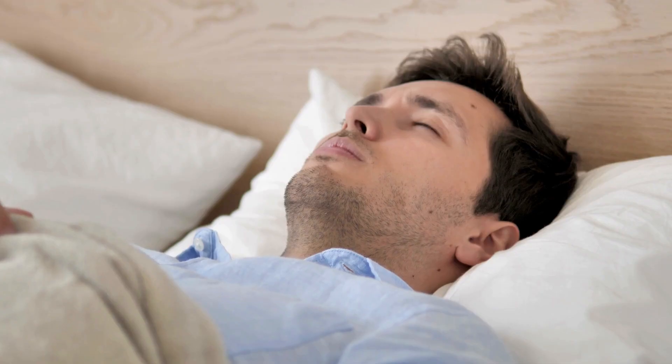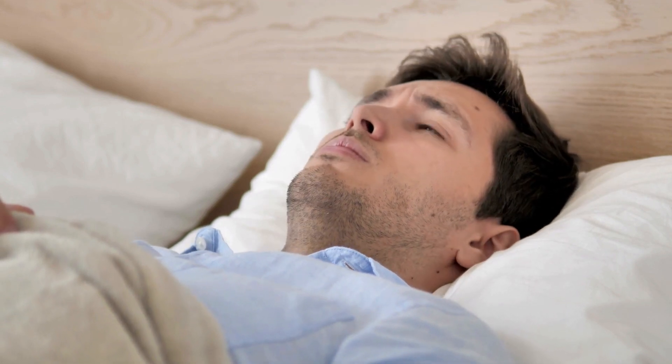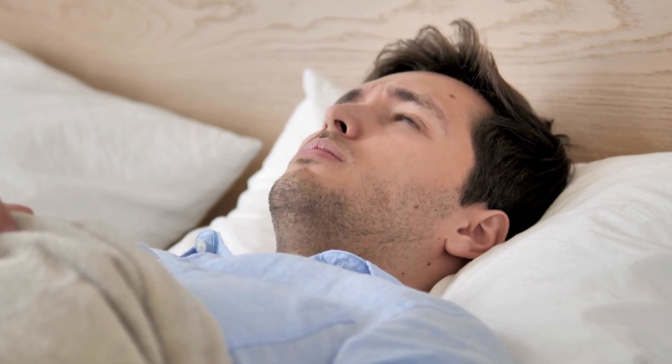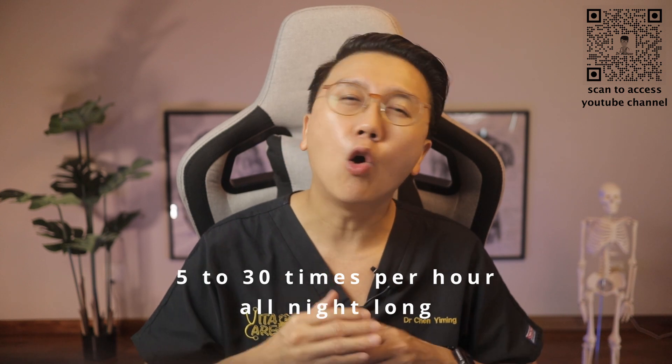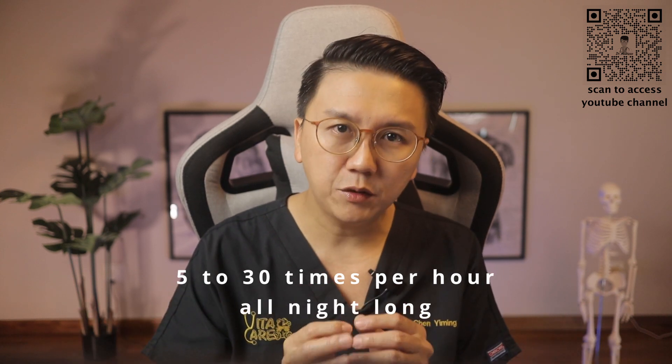Your brain will sense this impaired breathing and briefly rouses you from your sleep so that you can reopen your airway. This awakening is usually so brief that you don't remember it. This sleep and wake pattern can repeat itself 5 to 30 times per hour all night long, and this can seriously disrupt your ability to reach the deep, restful phases of sleep, so you'll probably feel sleepy during your waking hours.